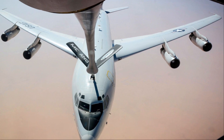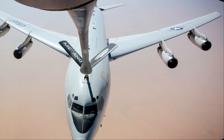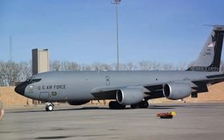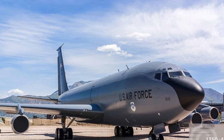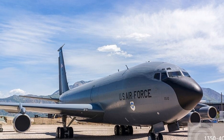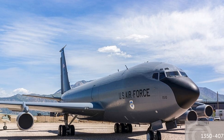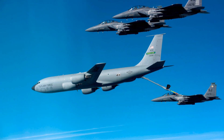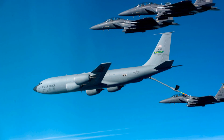Specifications: The KC-135 Stratotanker has a length of 41.53 m, a wingspan of 39.88 m, a height of 12.7 m, and an empty weight of 49,900 kg. It has a maximum take-off weight of 146,300 kg, a range of 8,000 km, and a service ceiling of 15,240 m.